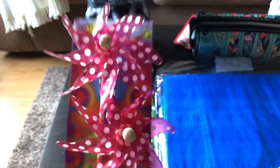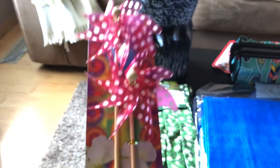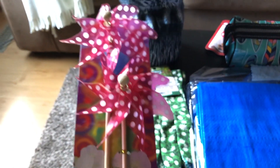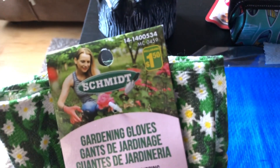And then the other summer item I got was these pinwheels — I thought they were just so pretty. I got the pink with the polka dots, I thought that was really cute, and they were only $1.50 for the two packs. And then I actually needed to pick up some new garden gloves, so I picked up a set of those — I thought those were cute as well, and those were $1.50 as well.